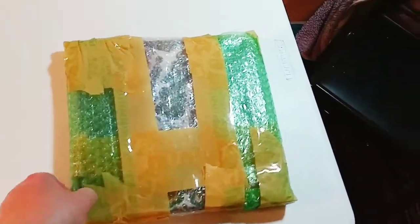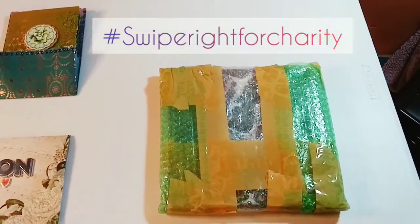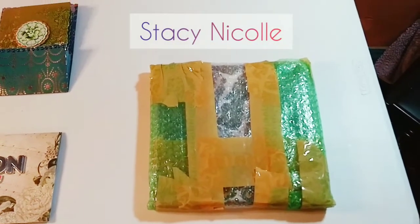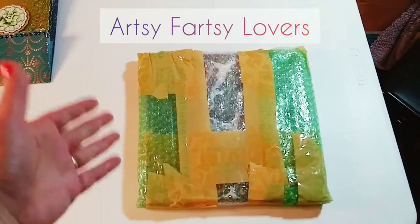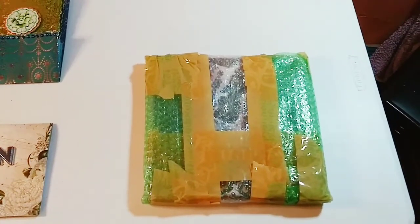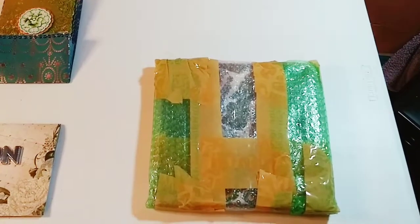It is my Swipe Right for Charity painting. The person that created this charity was Stacey Nicole from Artsy Fartsy Lovers, and she actually won the painting as well. So thank you Stacey so much for creating this charity and coming up with the idea. I'm so happy that you won the painting.